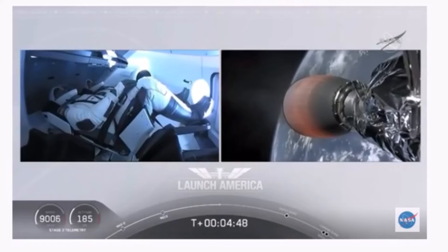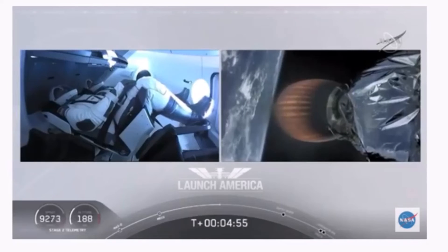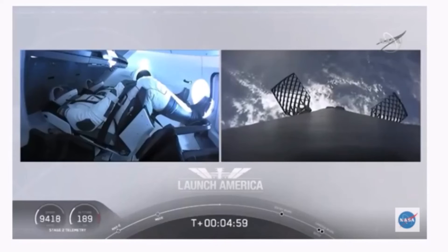A little over four minutes and 40 seconds into the flight, Bob and Doug are flying at more than 5,600 miles per hour, already almost 200 miles downrange from the Kennedy Space Center. Nominal trajectory continuing.